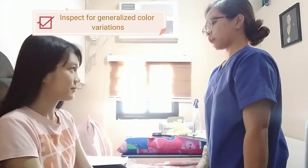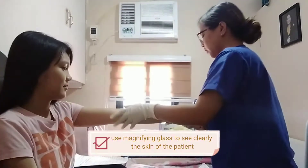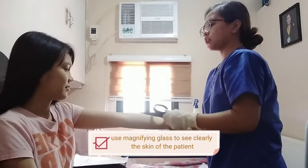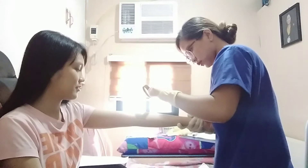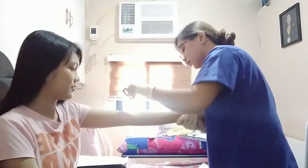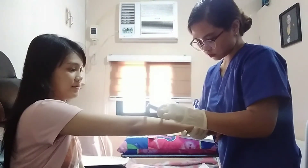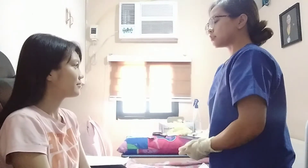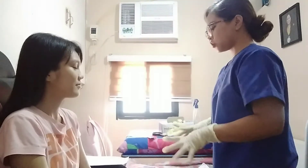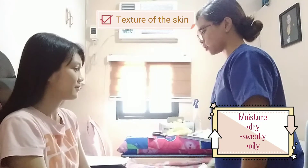I'll be inspecting your skin and color variation. I will use a magnifying glass to see clearly and check if there are any present lesions. I observed that you have a light brown skin, no redness, no present skin breakdown, and no primary, secondary, or vascular lesions. Let's proceed to the texture of your skin.